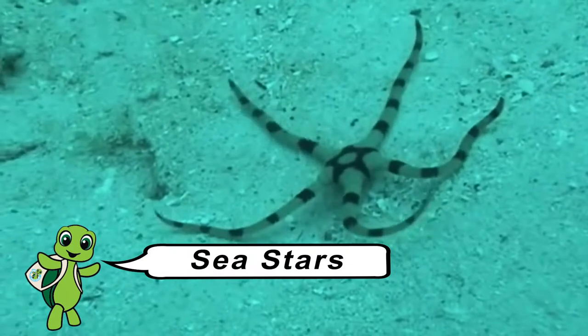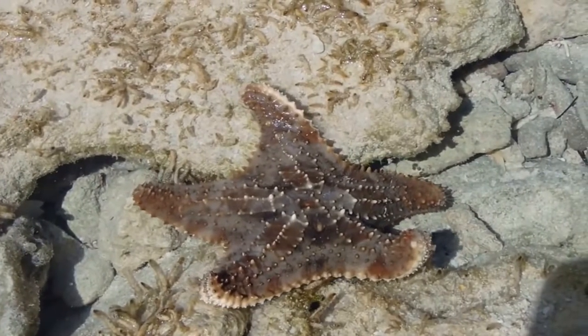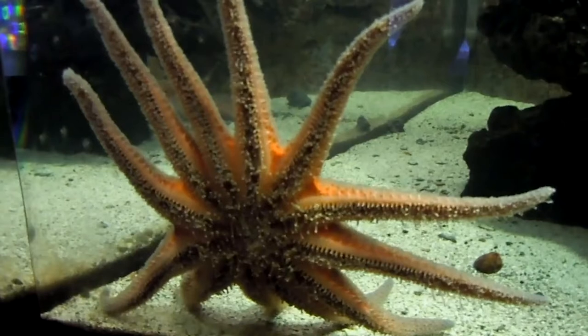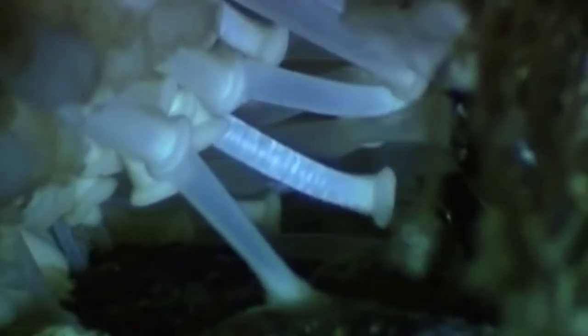Seastars have 5 to 16 arms. Their bodies are really flat and their skin's really tough and hard to protect them. Underneath each arm there are lots of little tube feet which run all the way into the middle of their body, which meets at their mouth. When they eat their food they do something really weird — they spit their stomach out, and they absorb the food across their stomach, then suck their tummy back in again.